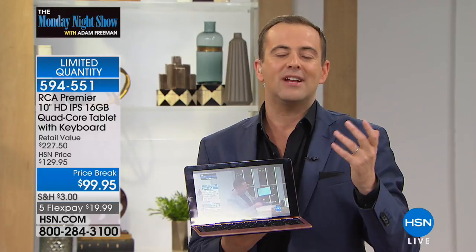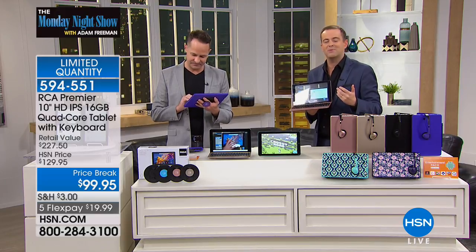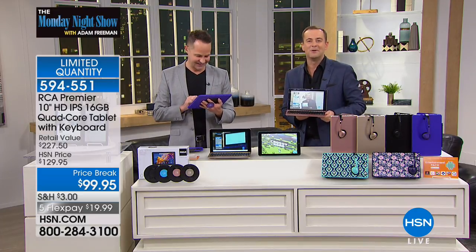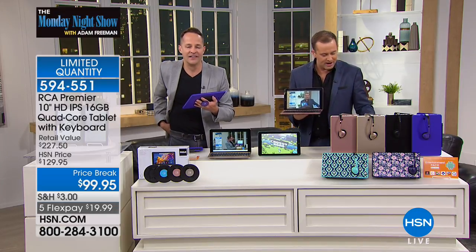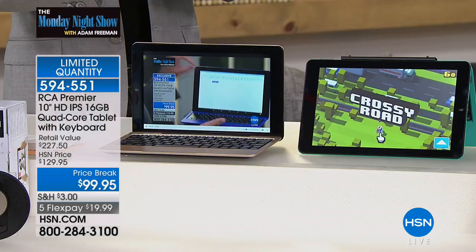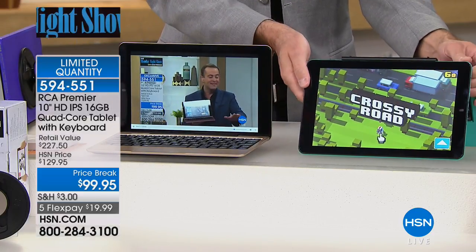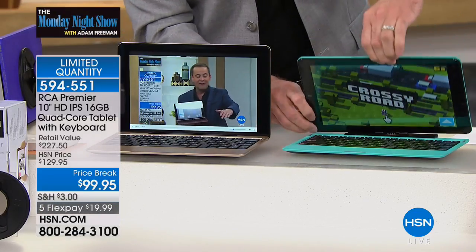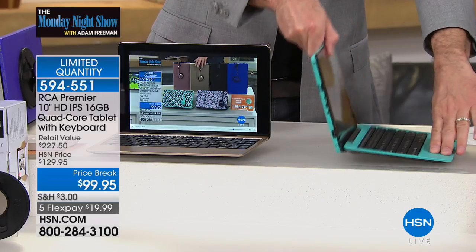Let's go to a live testimonial. There's a lady called Cherie who left a review online at hsn.com, and we invited Cherie to bring that testimonial to life on the Monday Night Show. Welcome, Cherie — you're with Aaron and Adam. She says she uses it for everything. She's had many tablets but has never experienced one that has so much memory and quality — it's superb. She says she would imagine it costs more money than it does, but it doesn't, and she's glad it doesn't. She loves it.